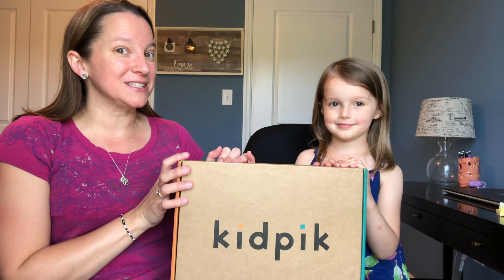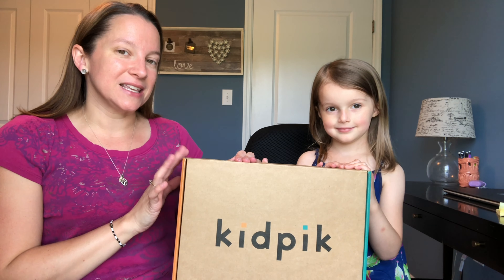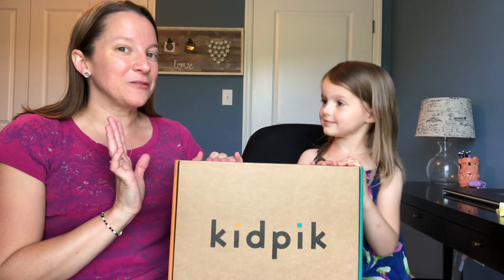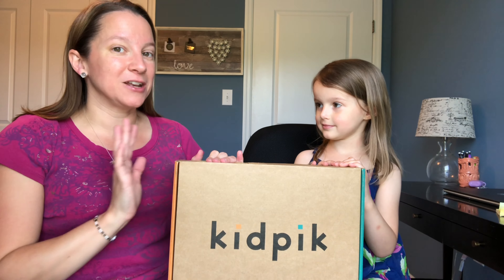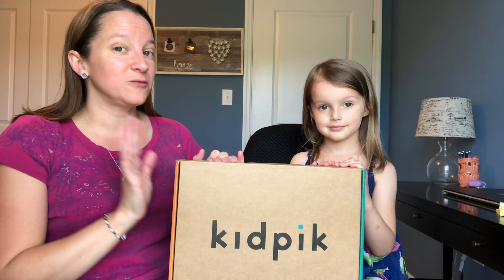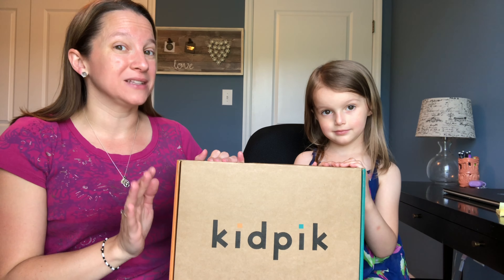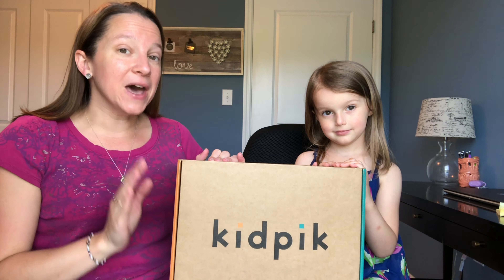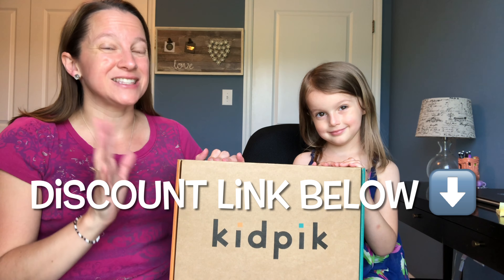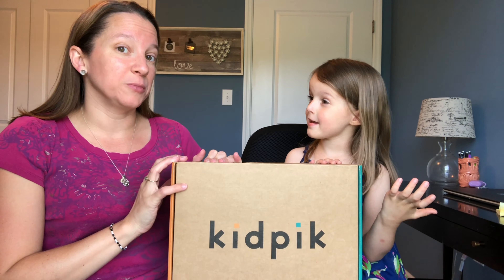Kid Pick is a really cool styling service for kids. You get seven pieces and they coordinate them into outfits. The best part is that it's free to get the box — no styling fee, no shipping, no return shipping costs. It's free to use. If you get this box and you don't like anything, you send it back with no risk whatsoever. They also give a link in the description that will give you $20 off — right now it's $20 off of your $40 purchase.